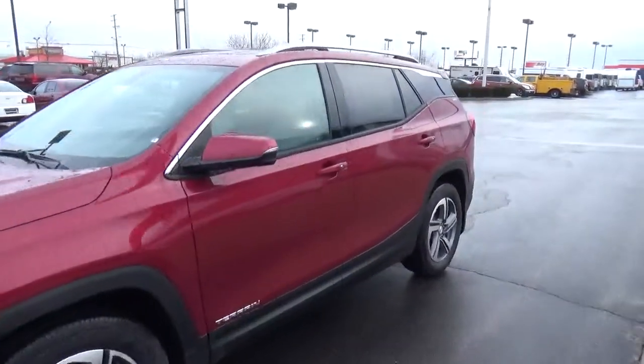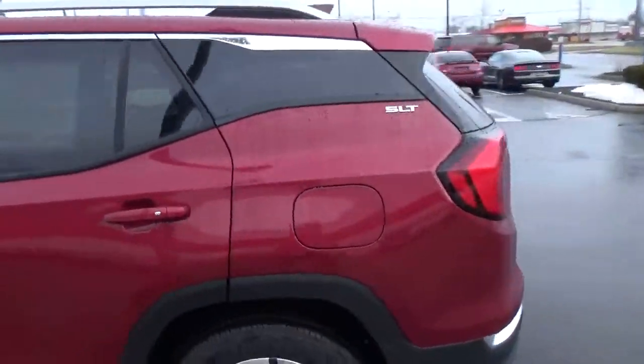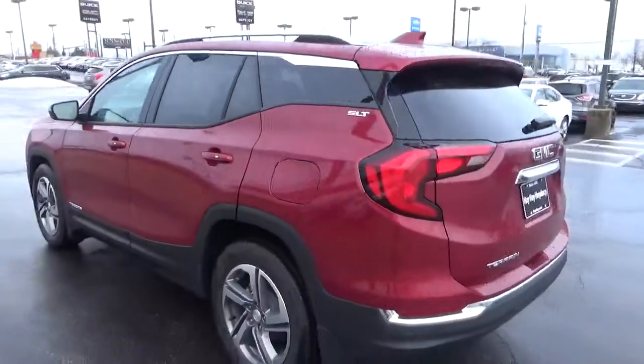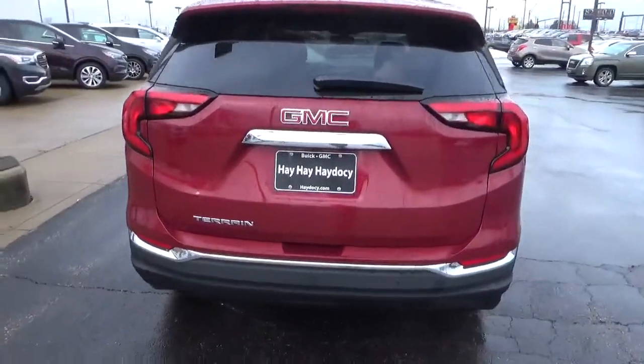Today we've got a 2018 GMC Terrain SLT with a red quartz exterior and a medium ash gray interior. It has a 1.5 liter 4-cylinder engine and automatic transmission.